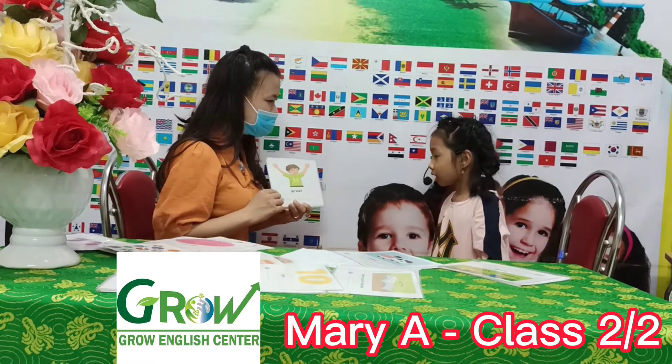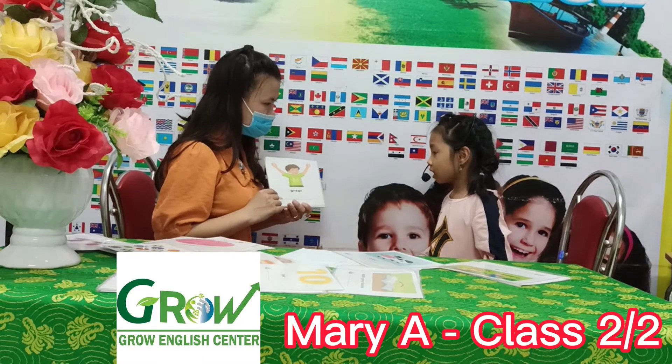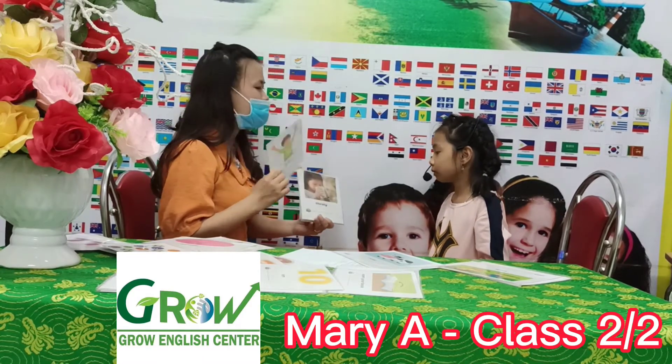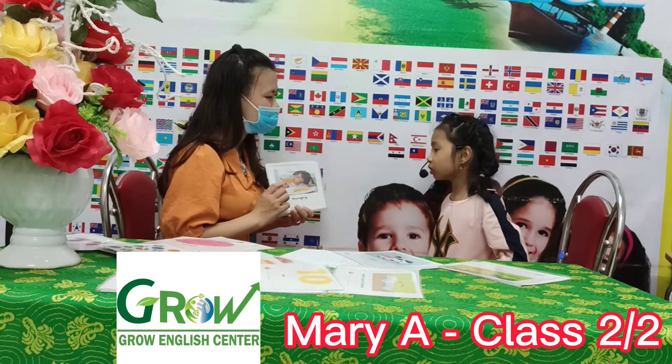How do you spell it? T-O-E-A-T. Good job. How are you? Thirteen. Good job. How are you? Hungry.